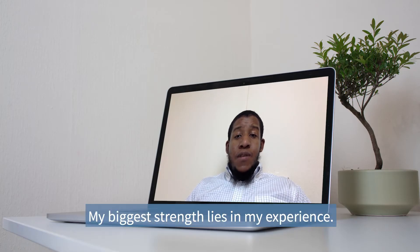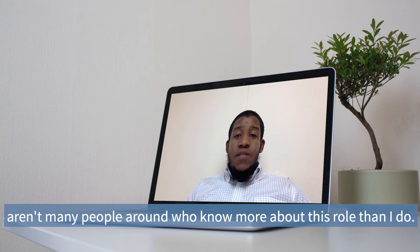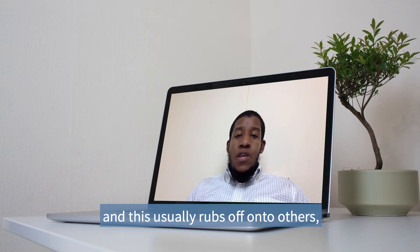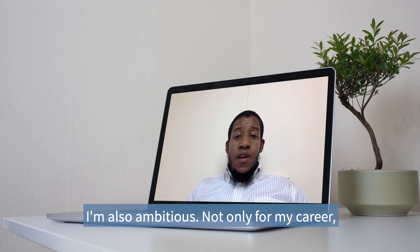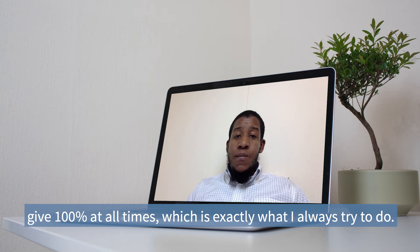My biggest strength lies in my experience. I have over 10 years experience in my field, which means that there aren't many people around who know more about this role than I do. I'm also passionate about video production. Because I love what I do, I'm always full of positivity when I'm at work and this usually rubs off onto others, which helps to build a great working environment. I'm also ambitious — not only for my career but for the company that I represent. I want to work for the market leader, so that means that I have to give 100% at all times, which is exactly what I always try to do.